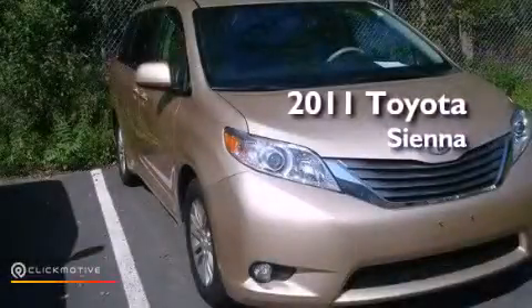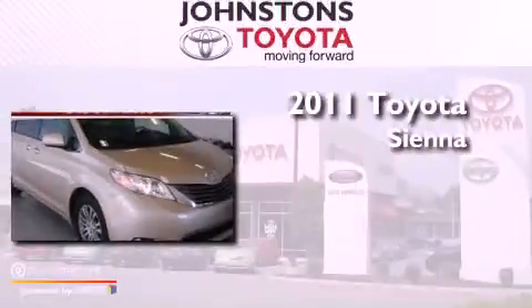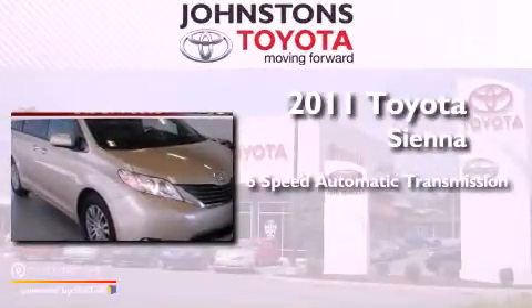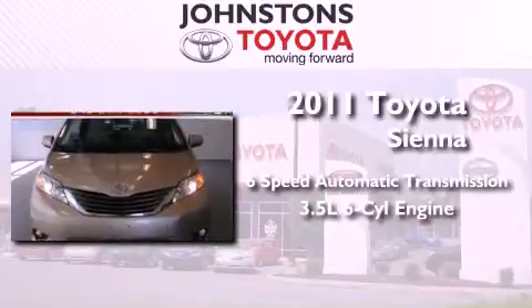This is a certified pre-owned 2011 Toyota Sienna. This minivan has a 6-speed automatic transmission and a 3.5-liter V6.